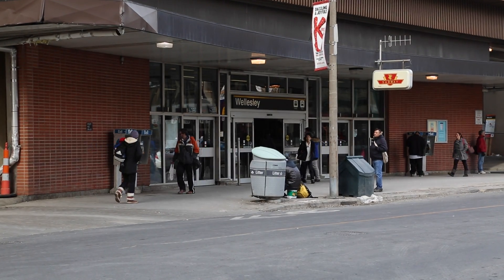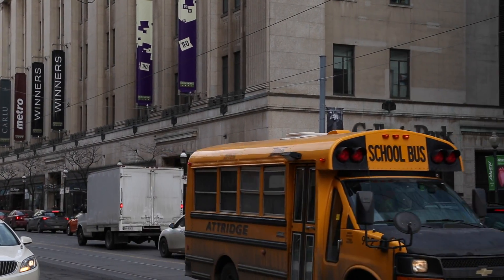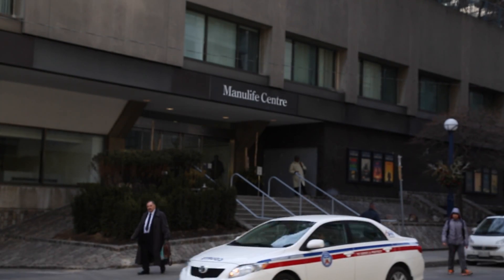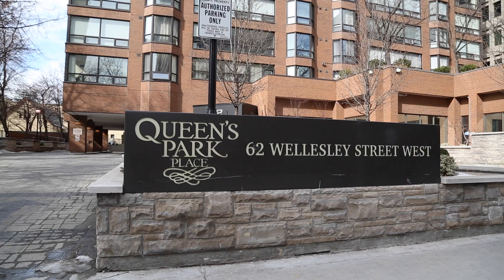You're also a short walk to the Wellesley subway station, College Park shopping centre, major hospitals, places like Manulife Centre, and much more. This is one of the most desirable locations in the city.